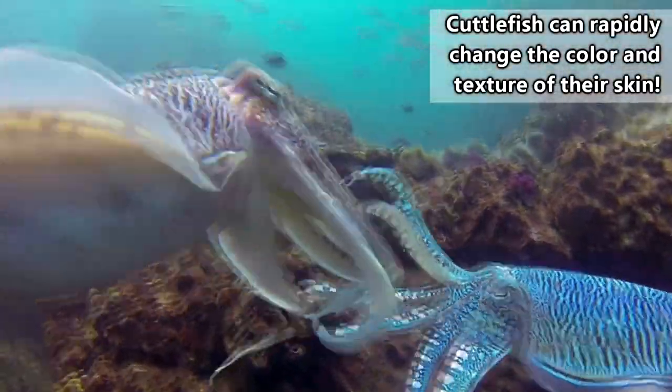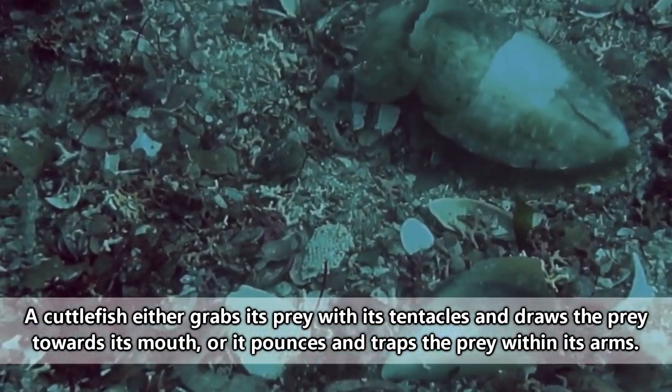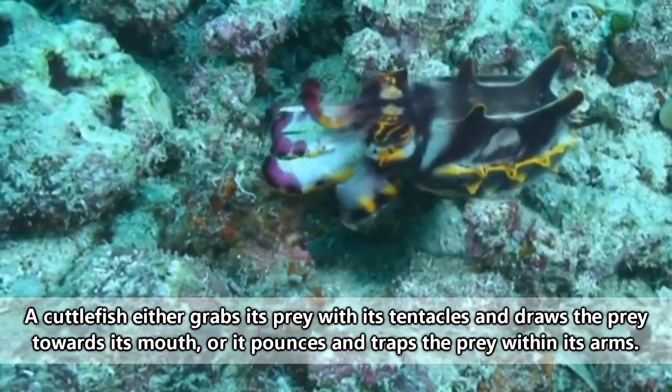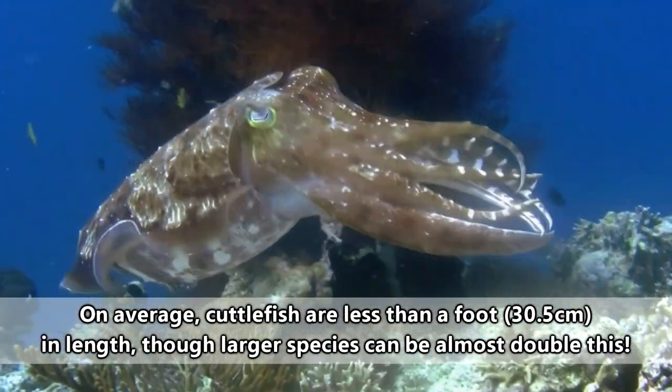This doesn't seem to deter these invertebrates in any way, however, because they're fantastic hunters of crabs, mollusks, sea slugs, fish, and even each other if need be. They also put on fantastic displays to draw in lovers, though really it's a dance of death. Depending on the species, of which there are more than 100 when it comes to cuttlefish, they may live to be anywhere from a few months to a few years old.